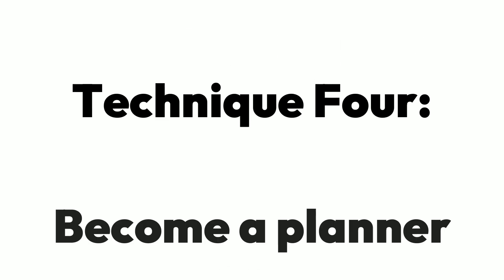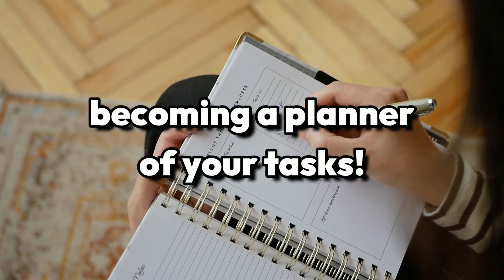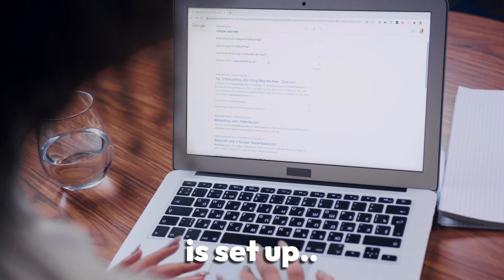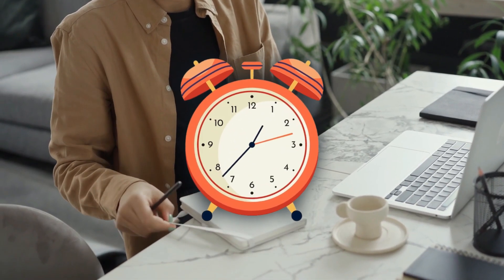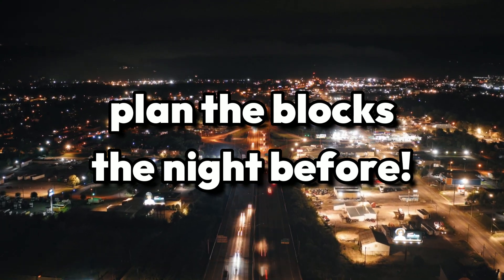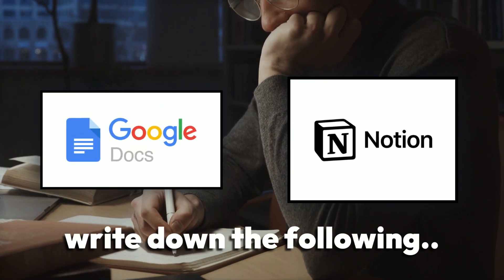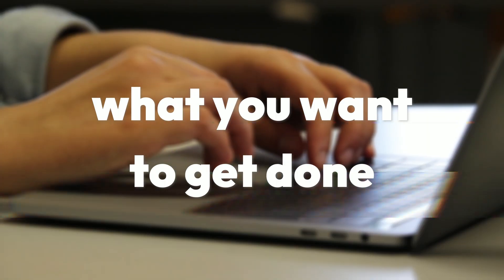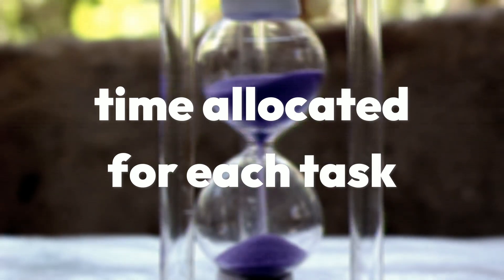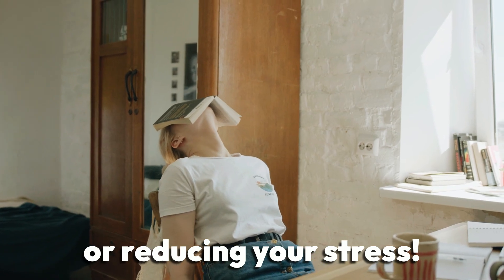Technique 4: Become a planner. Technique 2 was all about becoming a planner of your day, but technique 4 is all about being a planner of your tasks. Once your Google Calendar is set up, you'll visually see the times that you do your work each day. We want you to plan those blocks the night before. Just open up a Google Doc or a Notion page and write down the following things: what you want to get done in the session, the order you'll complete them in, and how much time you will give yourself for each task. Planning ahead is an easy way to increase your productivity while reducing your stress.